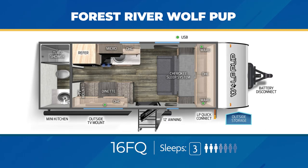If you're camping with just you and your significant other, the 16FQ utilizes the versatile Murphy bed system, or as Forest River likes to call it, the Cherokee Sleep System. So you have a place to lounge and hang out before hitting the sack. You'll also get a mini kitchen and a TV mount outside. The 16FQ can sleep up to 3.